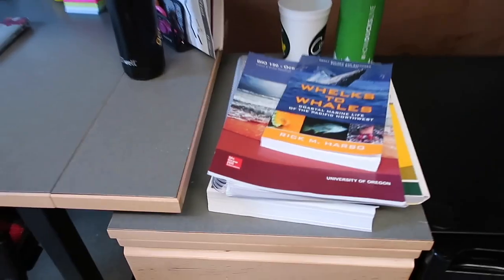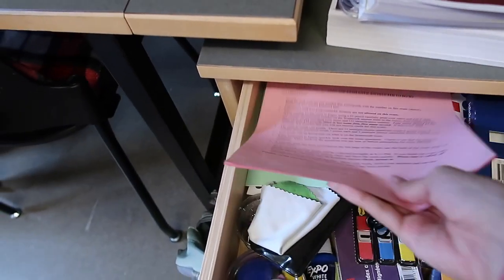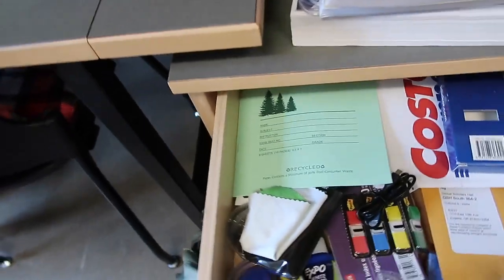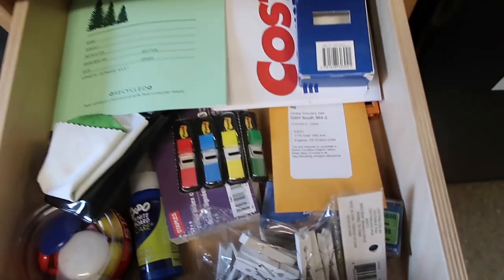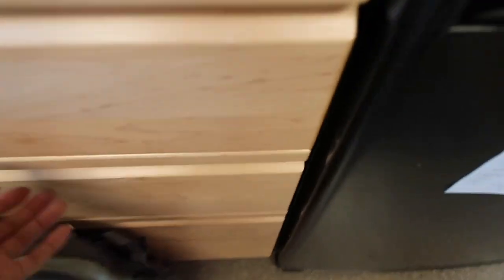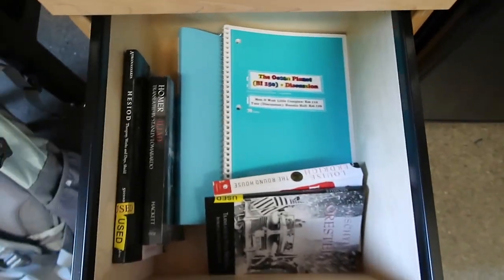And then we have my desk area. I lofted my bed to have a desk underneath. I keep my books up here, and then in this drawer I have all my school supplies and stuff like that. I have random school supplies, a charger, and in another section I have random papers, receipts, scratch paper, and that's where I keep all my books and binders.